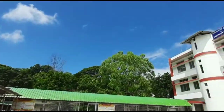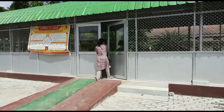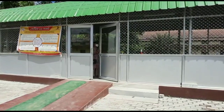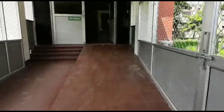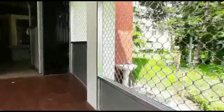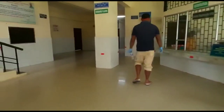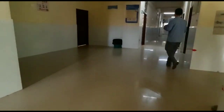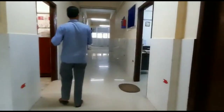So without any further delay let's get started with our journey. Trishna entered the red zone on 16th of August 2020 and I entered on 23rd of August 2020. This is the area of our hospital and we are entering the restricted area now.